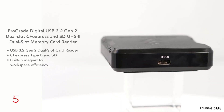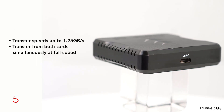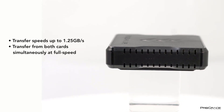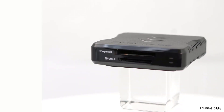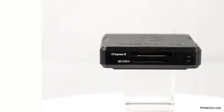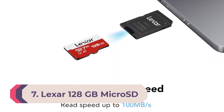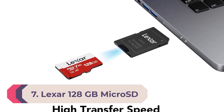The UHS speed class is U3, giving you a sustained minimum write speed of 30 MB/s, and thanks to the UHS-2 compatibility it has a potential max read speed of 250 MB/s, which reduces transfer times considerably. Equipped with the ProGrade Digital Refresh software, the card maintains high processing speeds for years.